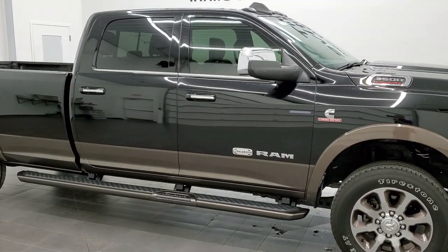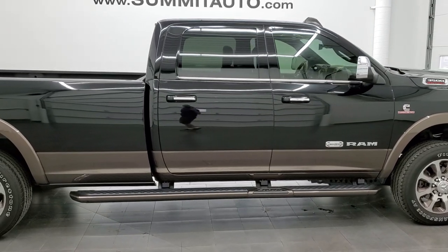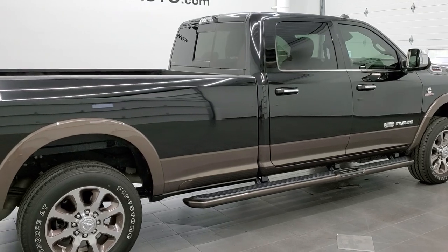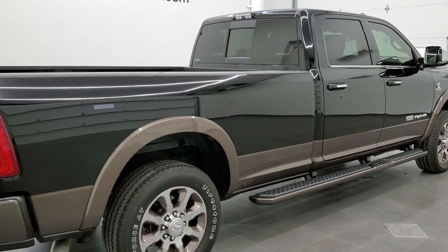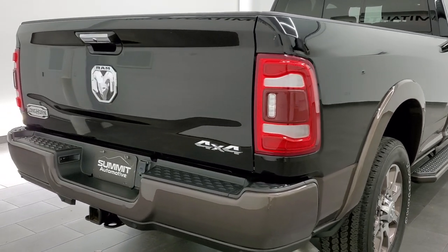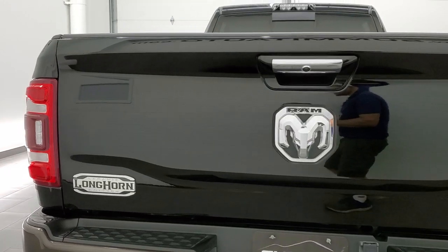This 2020 Ram 3500 Crew Cab Long Box Single Rear Wheel is stock number 11832Z. We are here at Summit Automotive in Fond du Lac, Wisconsin, your new and used Ram and heavy duty truck headquarters.